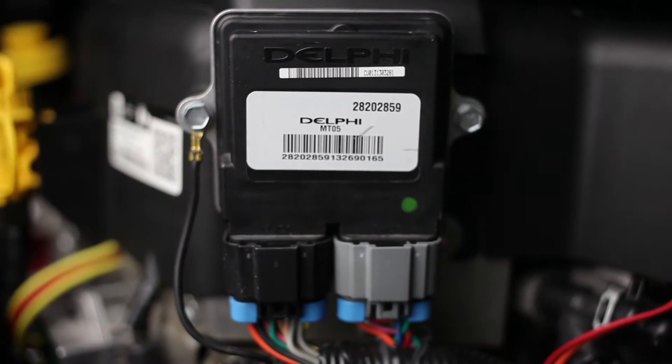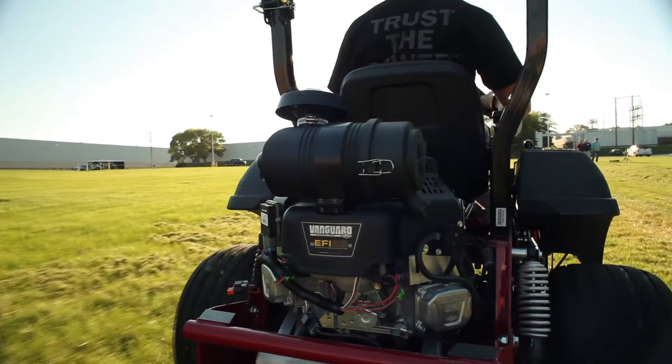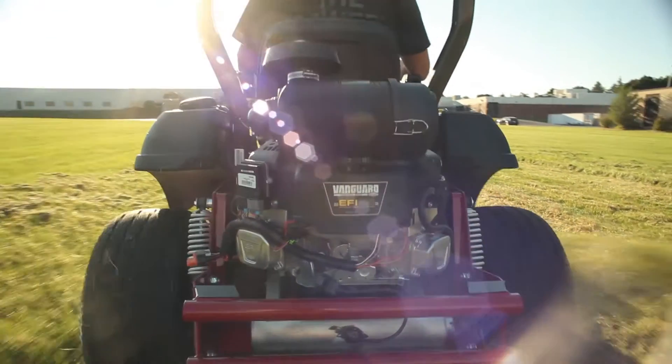The ECM, or engine control module, is really the brains of the entire EFI system. What it's doing is taking all the signals from the engine sensors placed throughout the engine, and it makes cycle-by-cycle decisions on how much fuel and how much spark to provide the engine — exactly when to provide it and how much. For example, if you're in a light load condition, the ECM knows to pull that fuel back to a minimum to allow for maximum fuel efficiency.